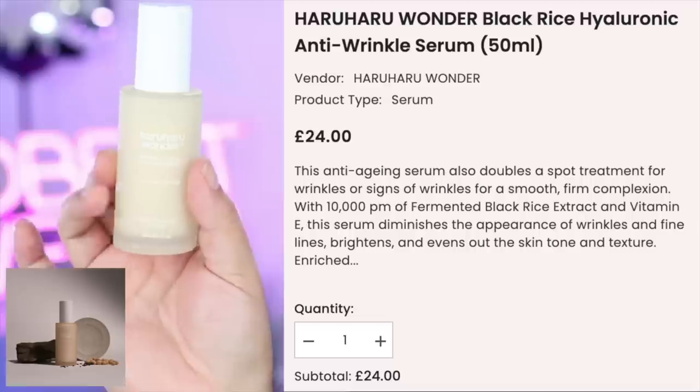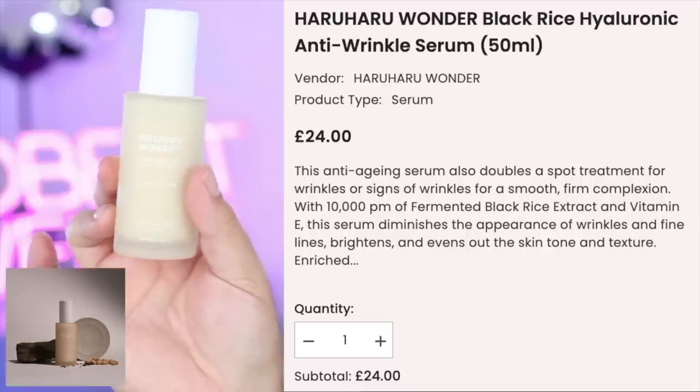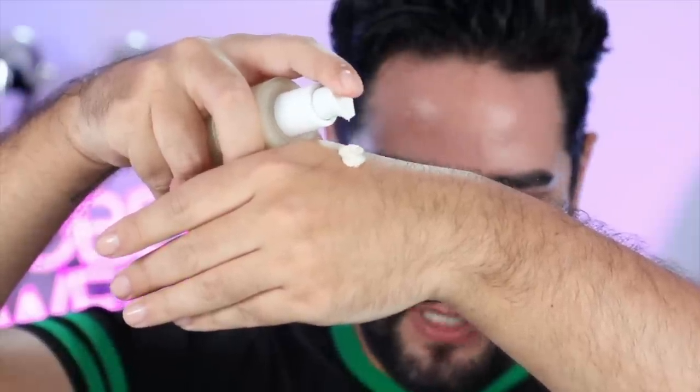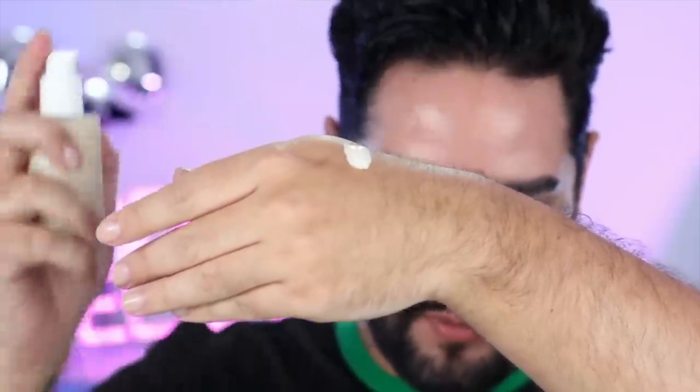So if you are a little bit dry and like to build up your products, we can go for a different option. My recommendation is always to use a hyaluronic acid serum - this is also quite popular amongst makeup artists in South Korea, because it's skin prepping without over-prepping. You won't find makeup artists anywhere dripping product on the face - just nice and simple. This is Haruharu Wonder Black Rice Hyaluronic Anti-Wrinkle Serum. It is an anti-aging serum, but it also doubles as a spot treatment for wrinkles, with fermented black rice extract and vitamin E - great for the skin.